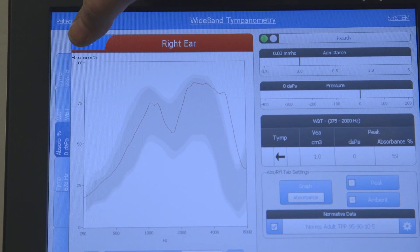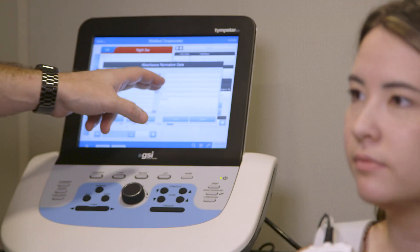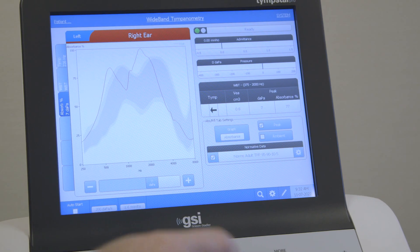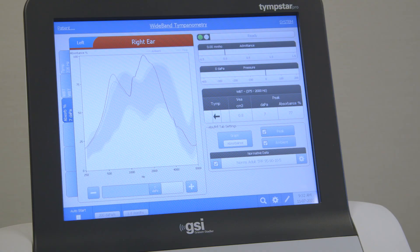We're starting to use wideband tympanometry in our practice. We recently received the upgrade to our equipment and are implementing that now. Part of the reason is we can see typical patterns that occur with middle ear disorders such as otosclerosis, disarticulation of the ossicles, middle ear effusions, and things like that. With one sweep, we can get all the information we need — both our standard tympanometry as well as the wideband information.